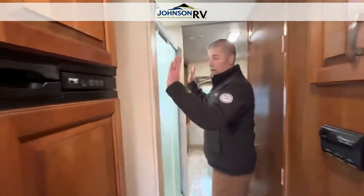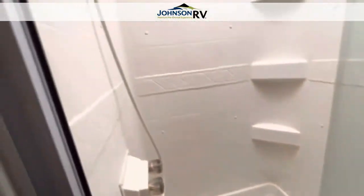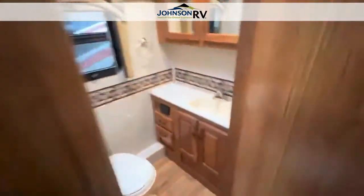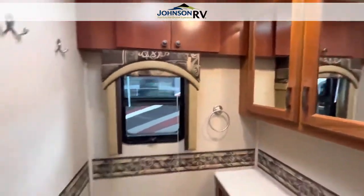And then you have your nice large shower here. I'm six foot tall, so I just want to show you how much room I have — lots of headroom here. And then we're going to walk into the bathroom. We have lots of storage, a window, sink, and toilet.